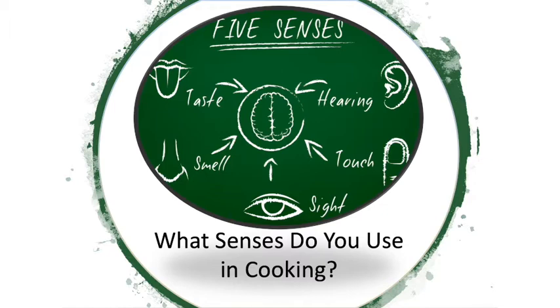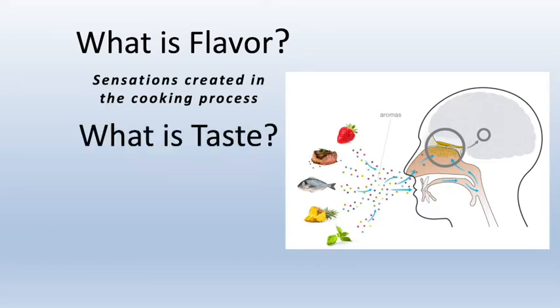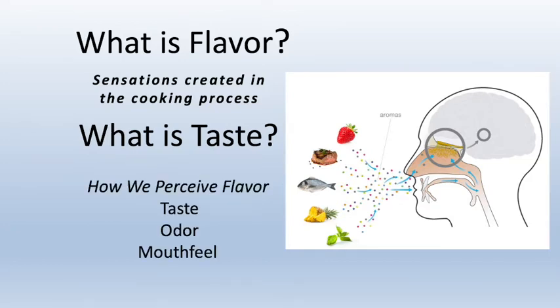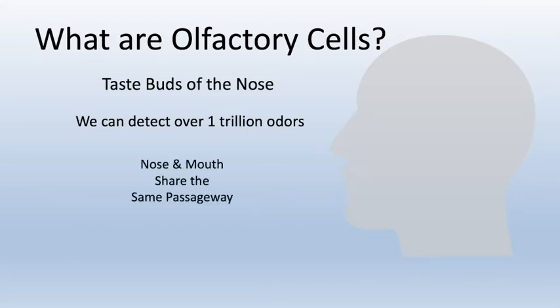Flavor comes from the food itself, the way we combine ingredients, and how they are prepared. Taste is the individual perception of those flavors, and no two people have the same perceptions. Most of our perceptions of flavor are through smell, also known as the olfactory cells. The mouth and nose are connected through a passageway, which makes this a symbiotic relationship.